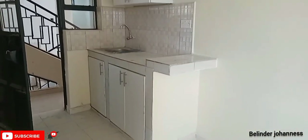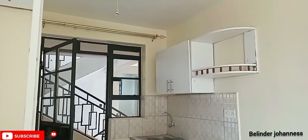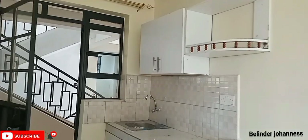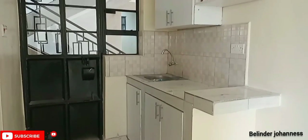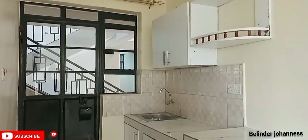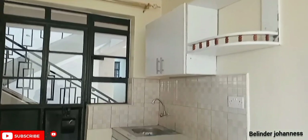That is your kitchen space with white cabinetry, good finishes, water 24 hours, and CCTV all over the place. If you want to stay in this apartment, kindly contact the number in the description box below or on your screen and we will hook you up immediately.